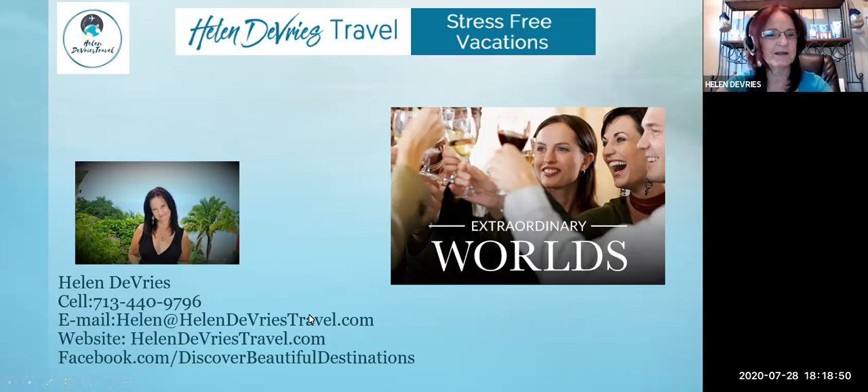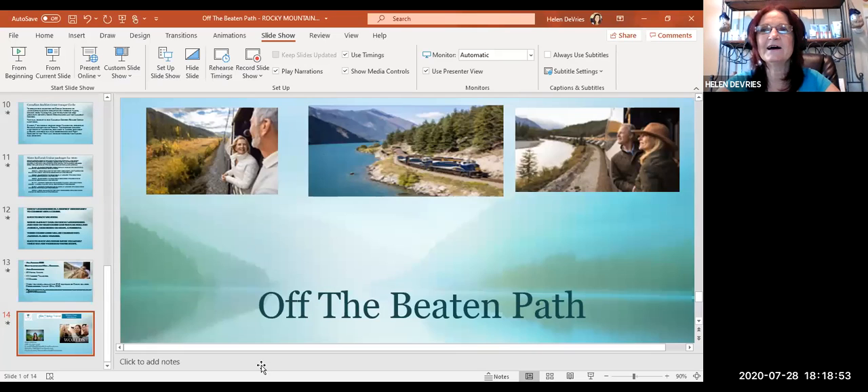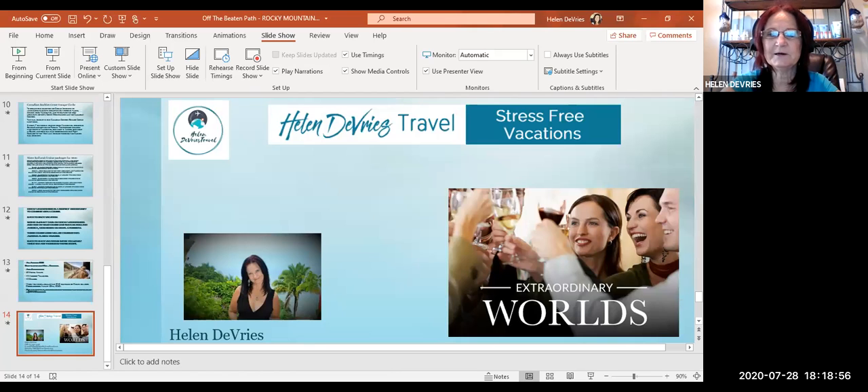Thank you so much for attending. I'm going to check and see if anybody has any questions. I don't see any questions in the chat, so I'll let you have a wonderful Tuesday evening. Next Tuesday we're going to be talking about sailing to Mexico — we have plans to go there in October, so be thinking about that. Have an amazing afternoon and evening. Talk to you later, thank you.